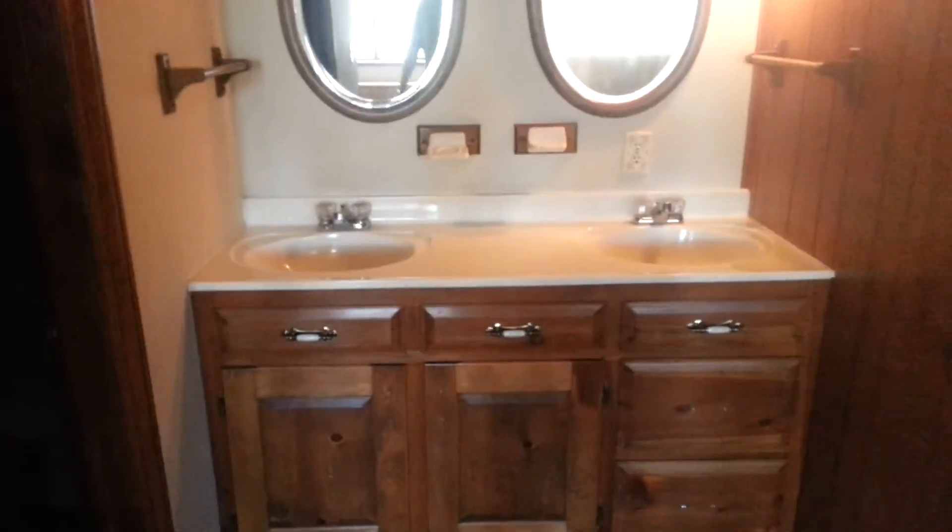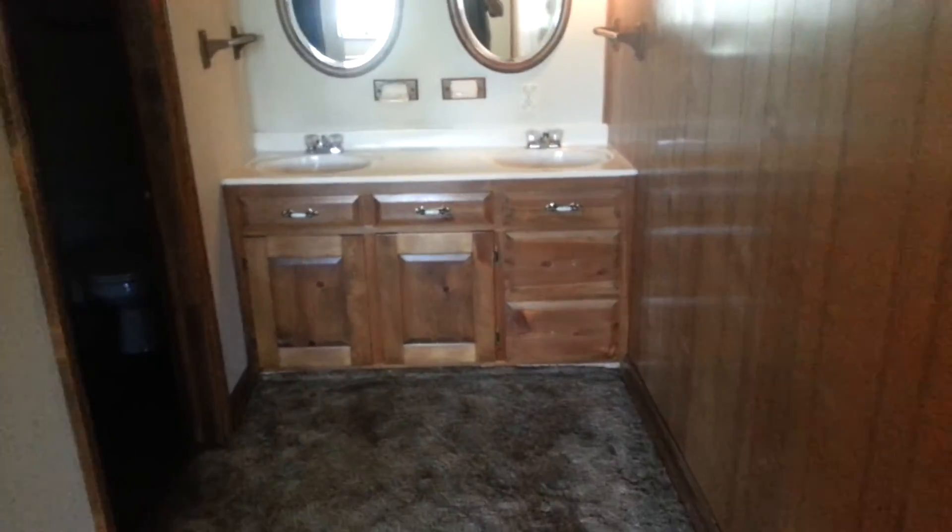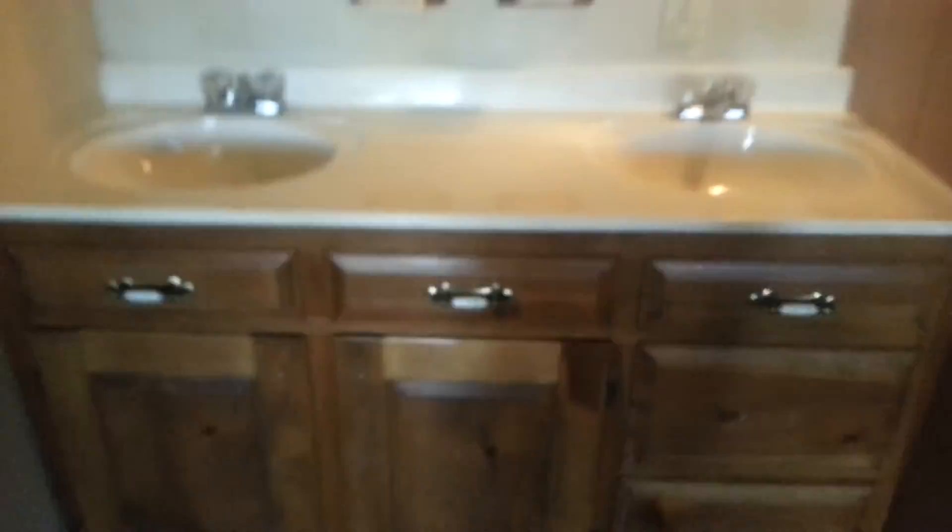I almost guarantee there's drywall behind this paneling. The paneling is actually not bad for paneling. If you went rustic, you might not even need to change these vanities — just change the tops, and you can make these rustic. Then you've got your bathroom that needs to be redone — put your toilet right there and you're good.